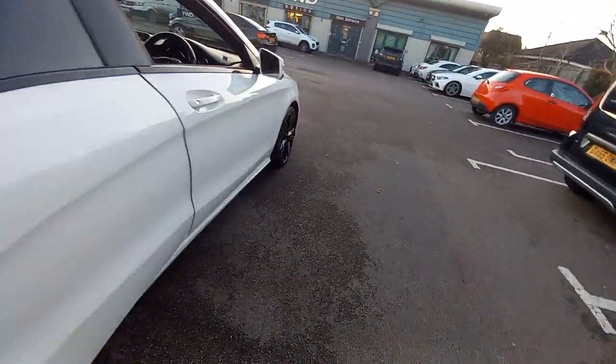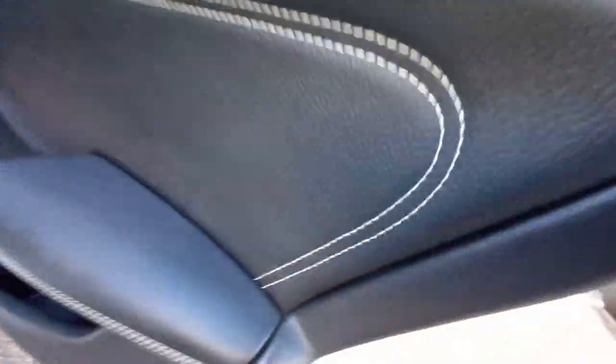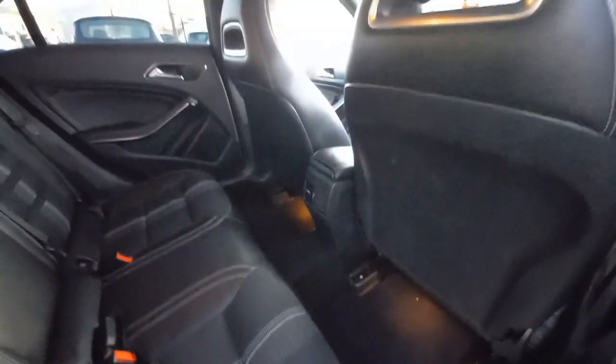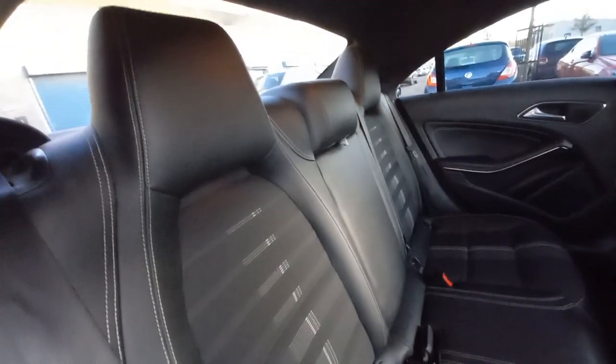Looking at the back interior: it's black leather with white stitching. Electric rear windows, and a fitted car mat set. There are three seat belts, three headrests, and it has the child ISOFIX anchorage points as well. All nice and clean.